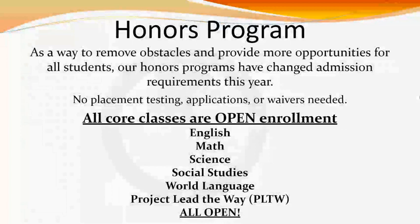Please pay attention, as our admissions to the honors programs we offer have changed. There are no longer any placement testing, applications, or waivers needed to join an honors-level class. We offer honors-level courses in all core classes — English, Math, Science, and Social Studies — as well as World Language classes.